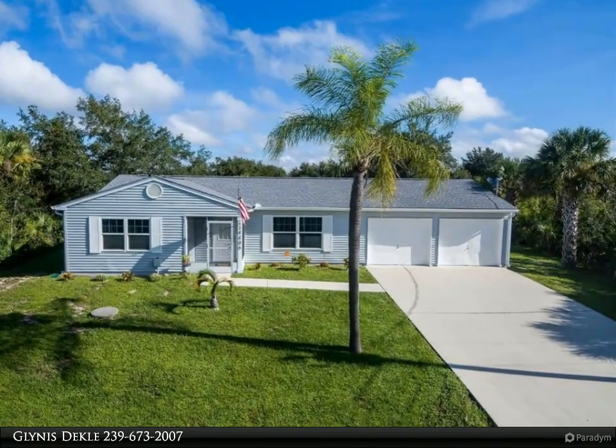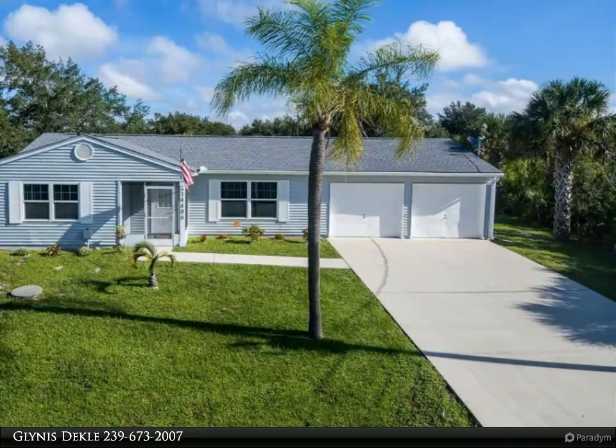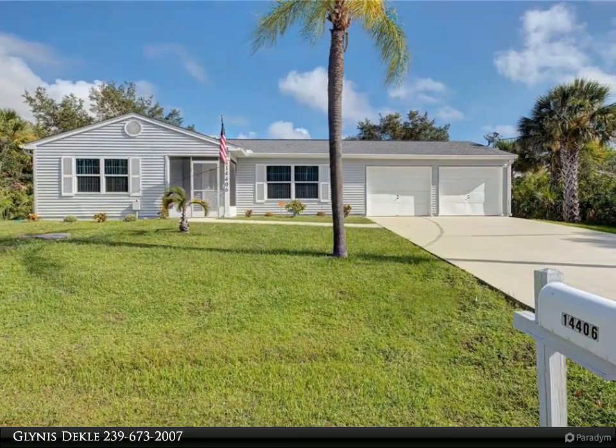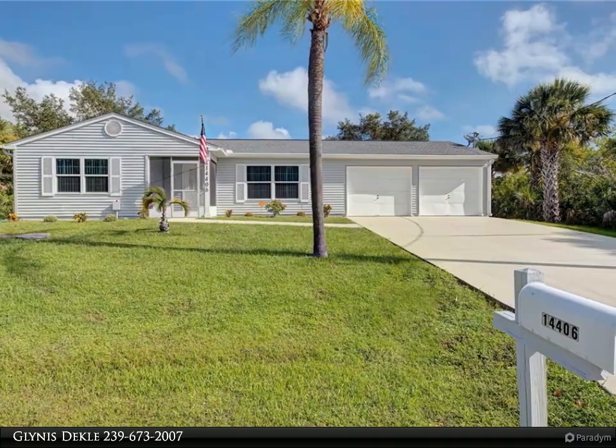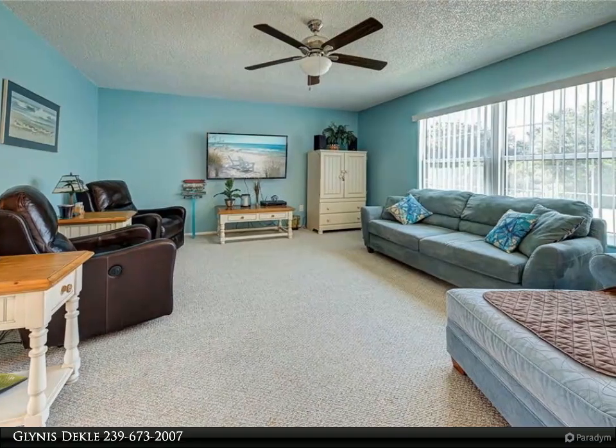This United Real Estate Infinity Property Video is presented by Glynis Dekel. A slice of paradise in southwest Florida is what you will find in this cute and cozy two-bedroom, two-bath, two-car garage home on a waterfront lot in the popular South Gulf Cove residential community.